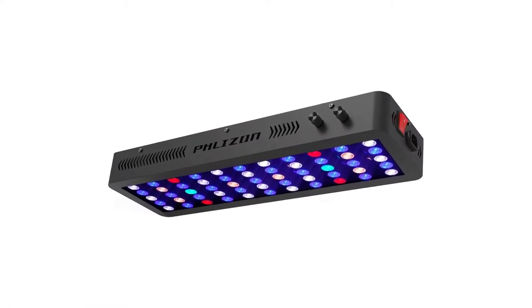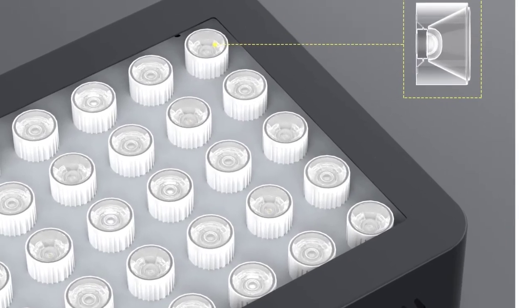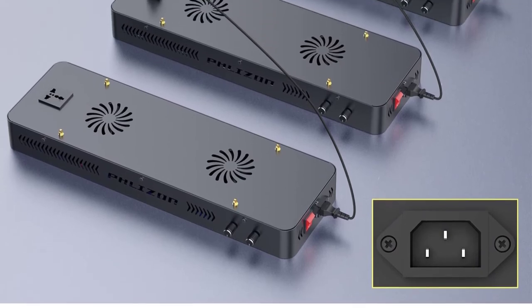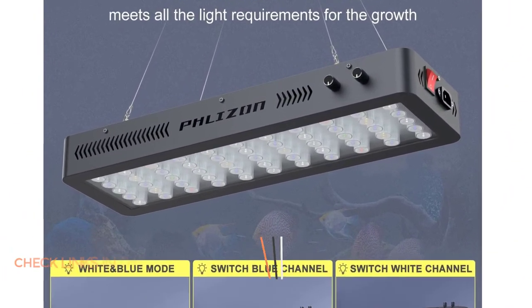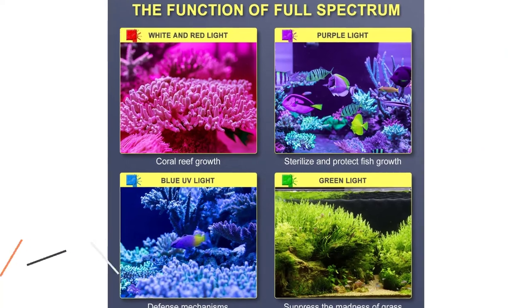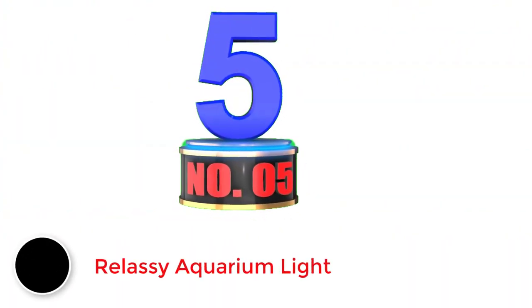Number four: the Felzon aquarium LED light. Felzon is a fairly new brand of lighting fixtures designed for home and aquarium use that are quite affordable. This LED reef light is the most affordable option on this list and a great choice for budget buyers. Even at its entry-level price tag, you get a high wattage rating of 165 watts with 55 LEDs. It includes a decent build quality and a one-year warranty. Pros: great for budget buyers, high brightness, decent LED count. Cons: lacks any smart features.